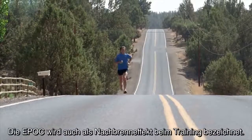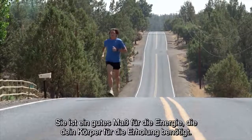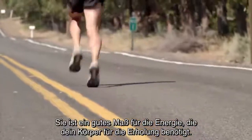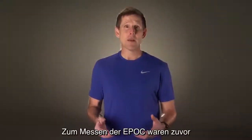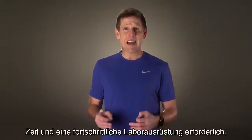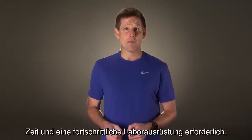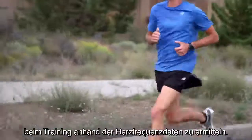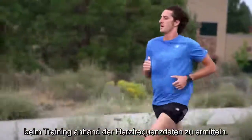EPOC is sometimes referred to as the afterburn of exercise. It is a good measure of the amount of energy your body must expend to recover. Previously, to measure EPOC effectively, you needed time and sophisticated lab equipment. Now FirstBeat has developed a method for predicting EPOC during exercise using your heart rate information.